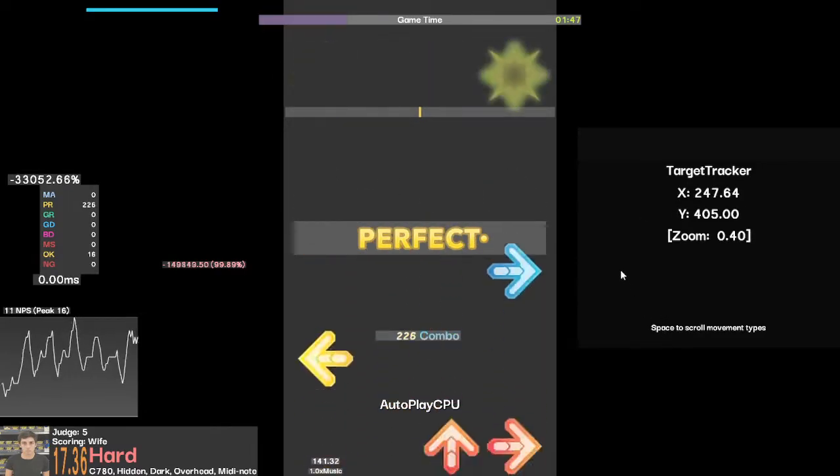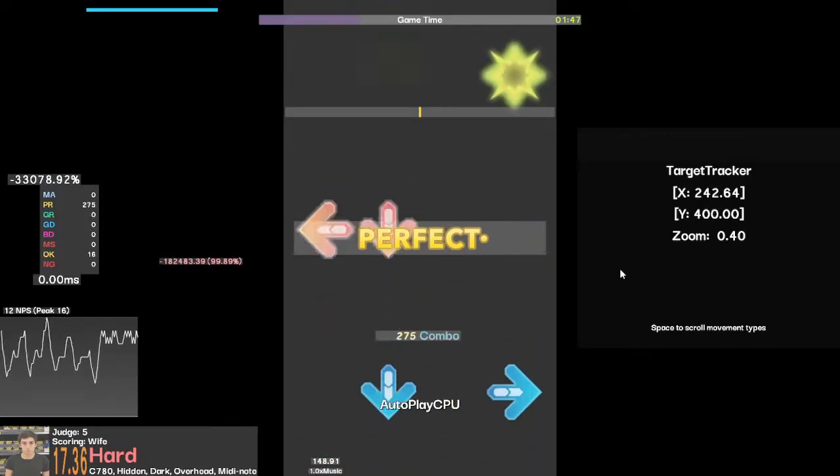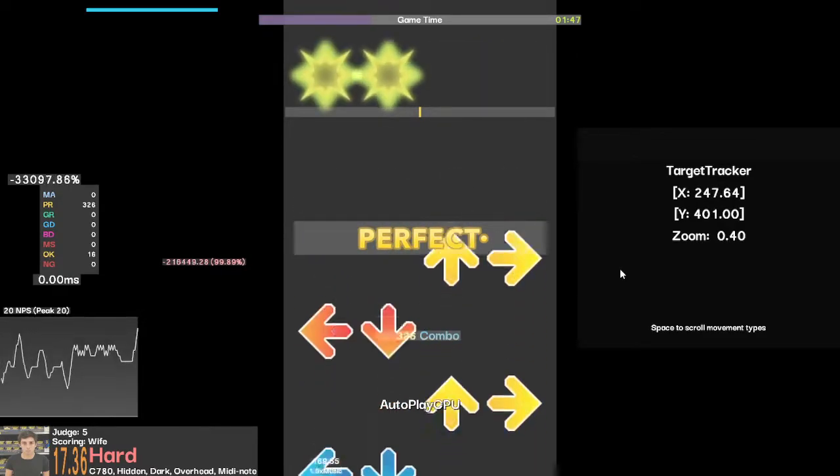Or we can press space to begin changing the size. I can use the arrow keys to move this around, or I can hold left shift to get smaller increments.